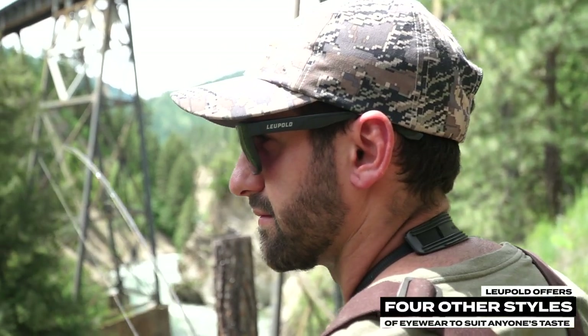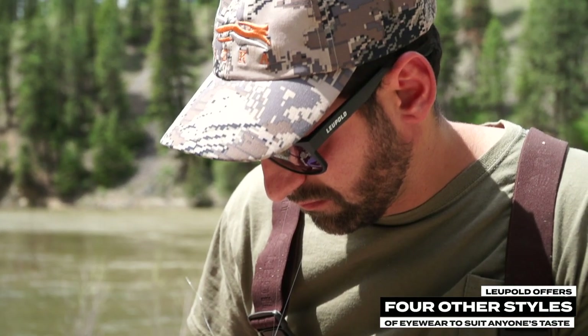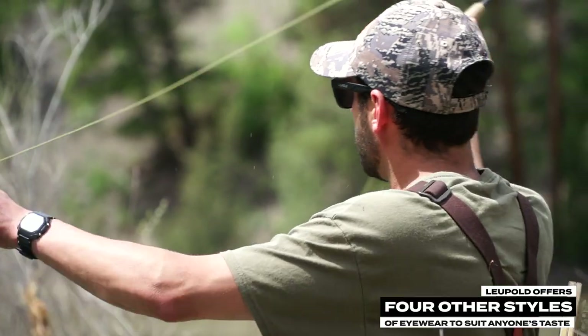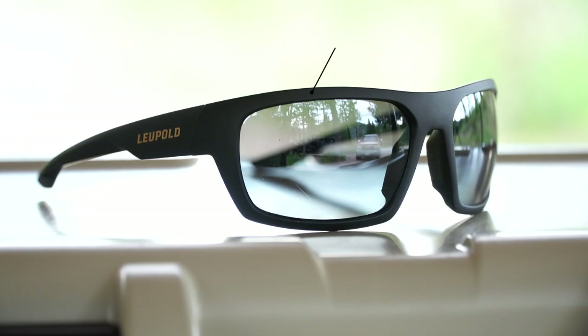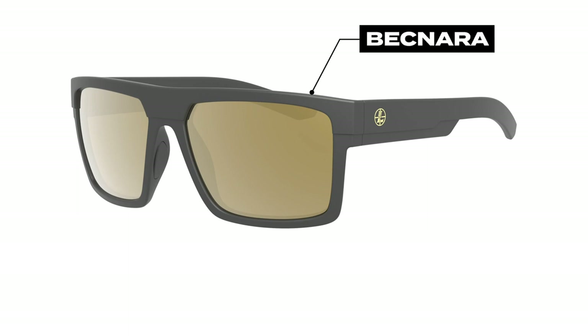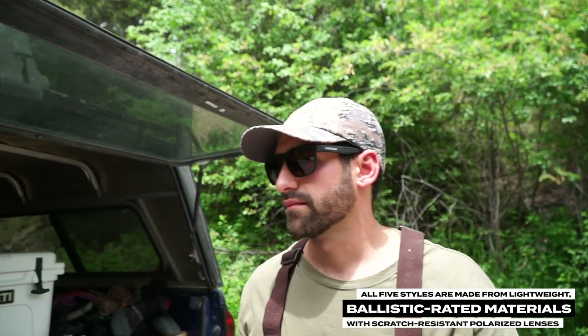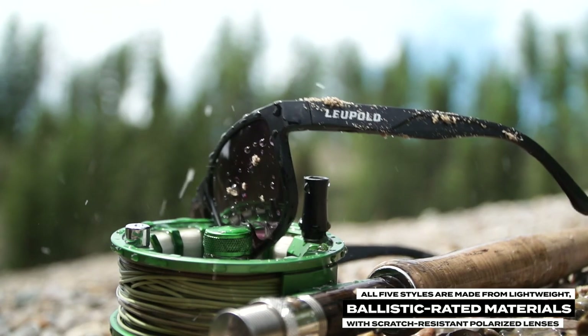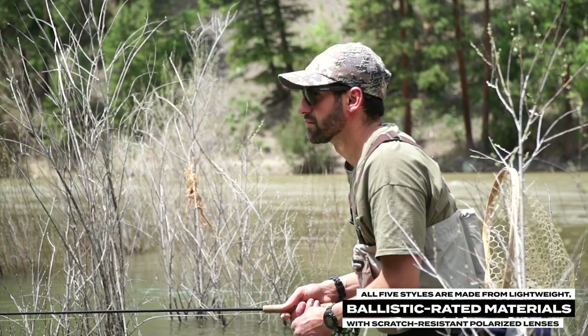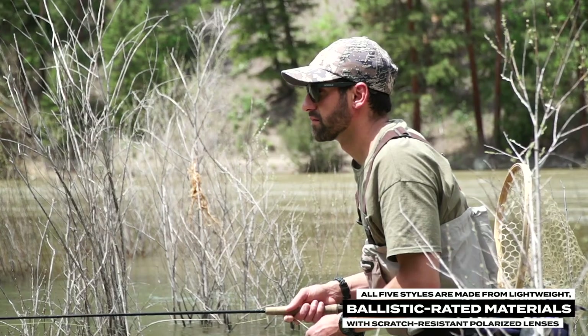Leupold offers four other styles of eyewear to suit anyone's taste: the Katmai, Switchback, Packout, and Bechnara. All five styles are made from lightweight, ballistic-rated materials and shipped with scratch-resistant polarized lenses, which eliminate glare to help you zero in on the big one.